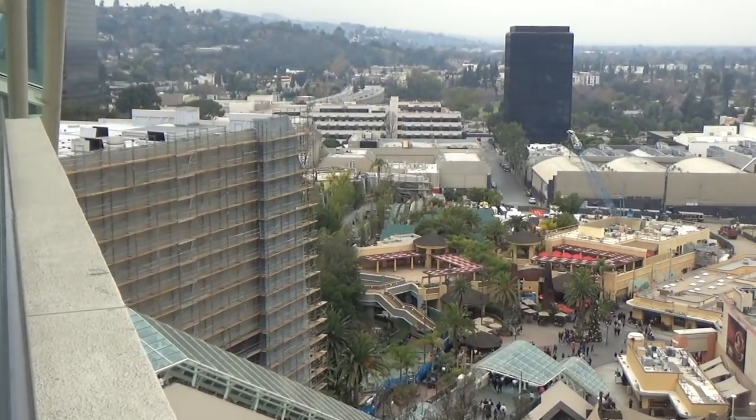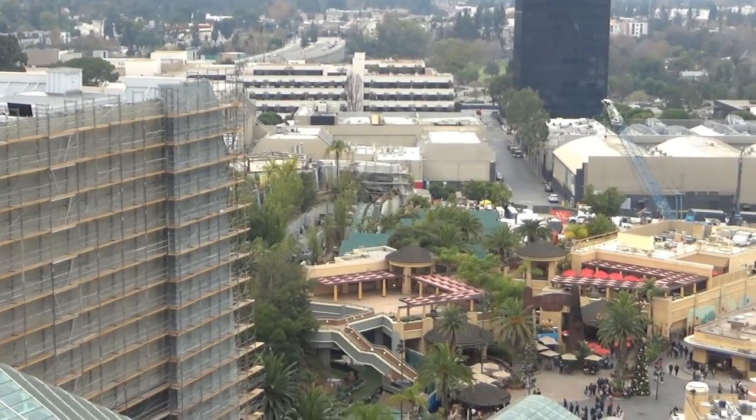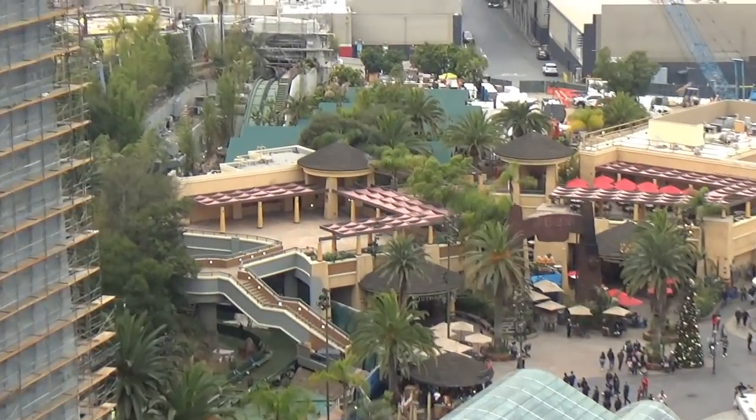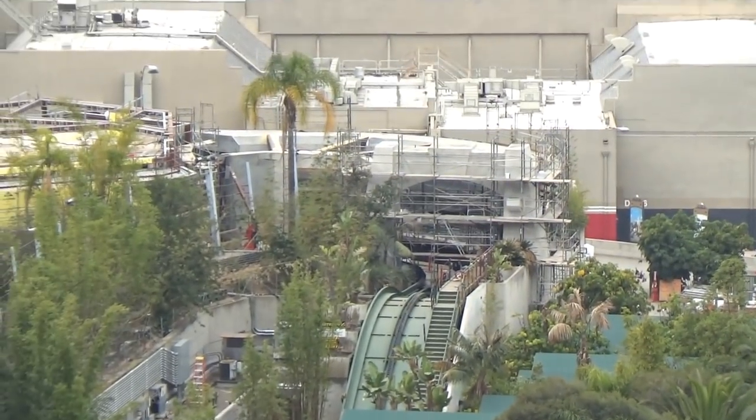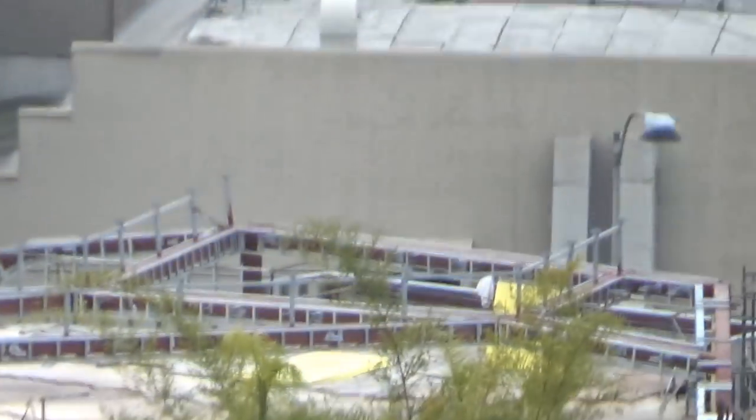We have an awesome Jurassic World construction update for you today. Thank you to JPLand21 on YouTube for sending over this footage of Jurassic World's construction.